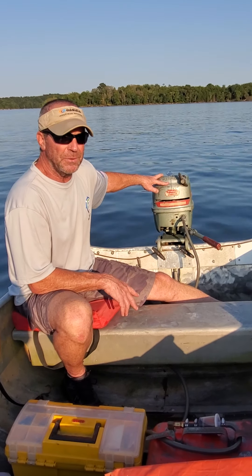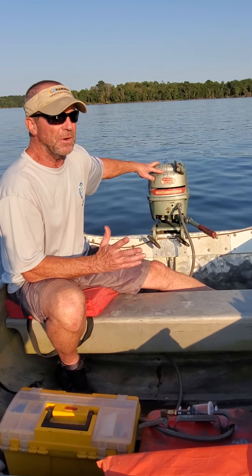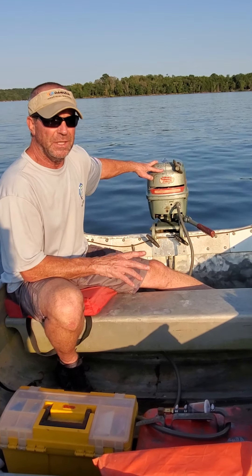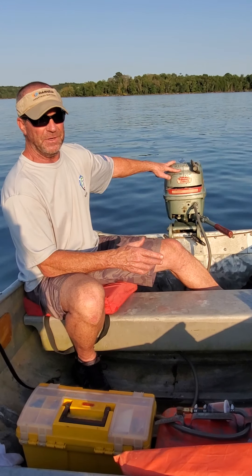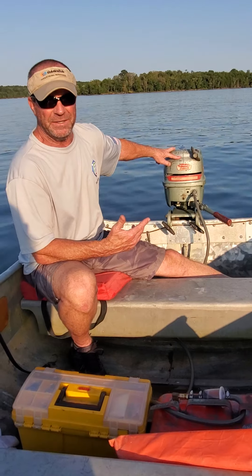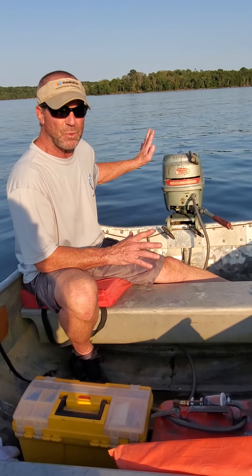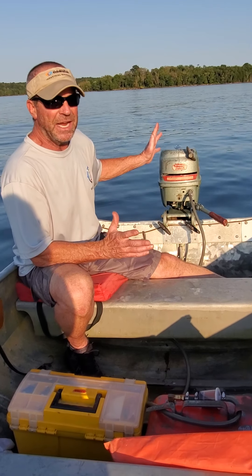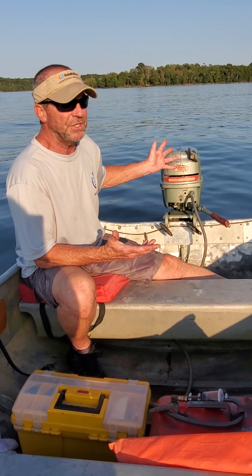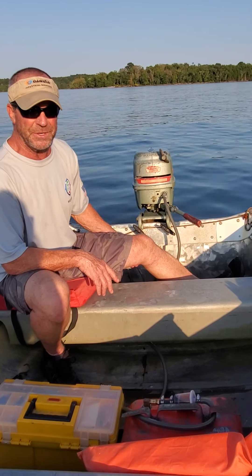I never had to replace the lower unit. I put it in the barrel, started it up, and it was pushing water, which surprised me — I figured I'd have to put in an impeller. But the impellers back in the KG7 days actually held up really, really well. It pumps water great. And when I checked the lower unit after running it in the barrel, no water in the lower unit.